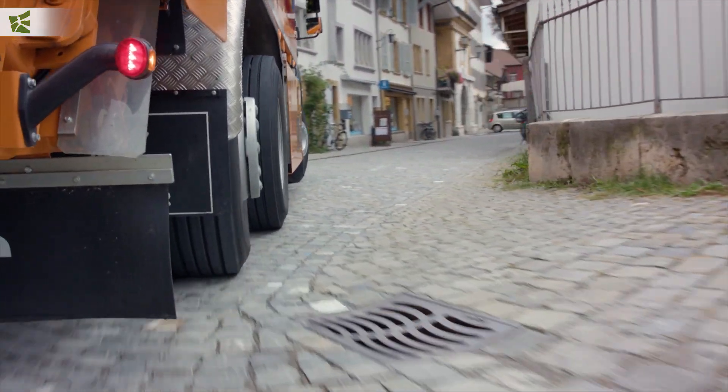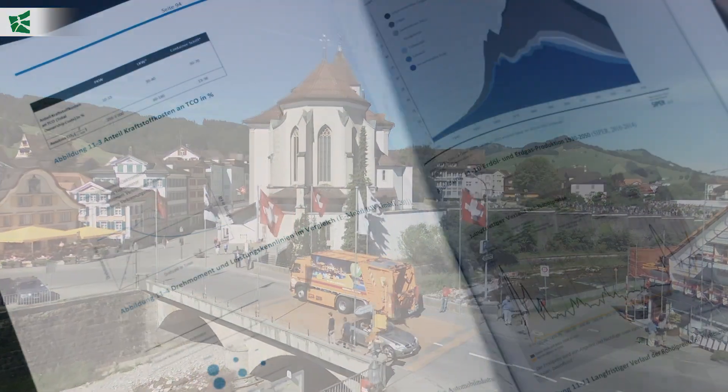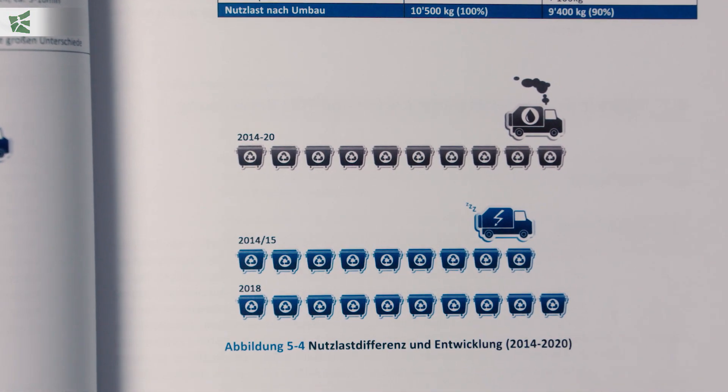The garbage truck is one of the greatest CO2 producers in city centers and also a source of lots of noise emission. Martin Meyer developed a concept for the use of e-trucks as vehicles to collect recyclable material.